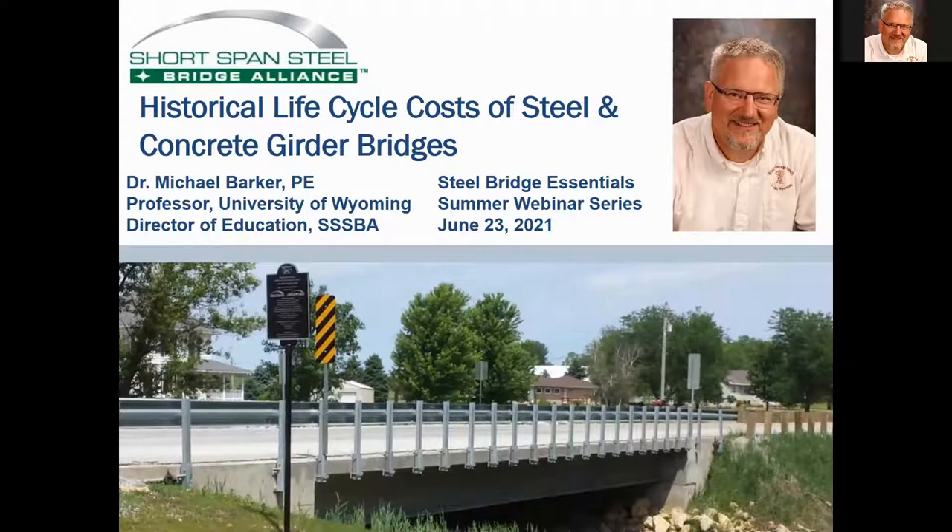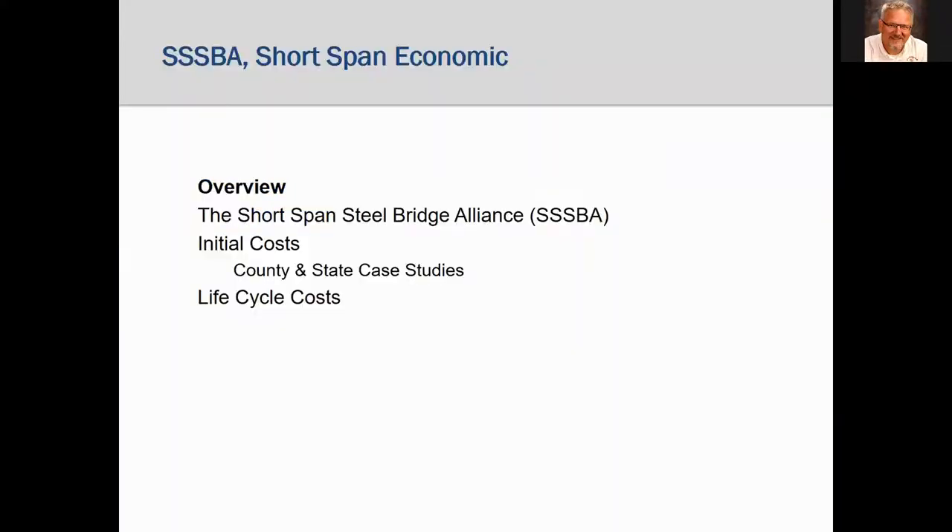I did see a question in the chat related to life cycle costs, so we're going to deal with that directly. Here's the plan for my part of this webinar. I'm going to introduce the Short-Span Steel Bridge Alliance, its purpose and its functions. One of its functions is to represent the design and construction of simple span steel bridges, and we're going to look at cost competitiveness for first costs and then life cycle costs.